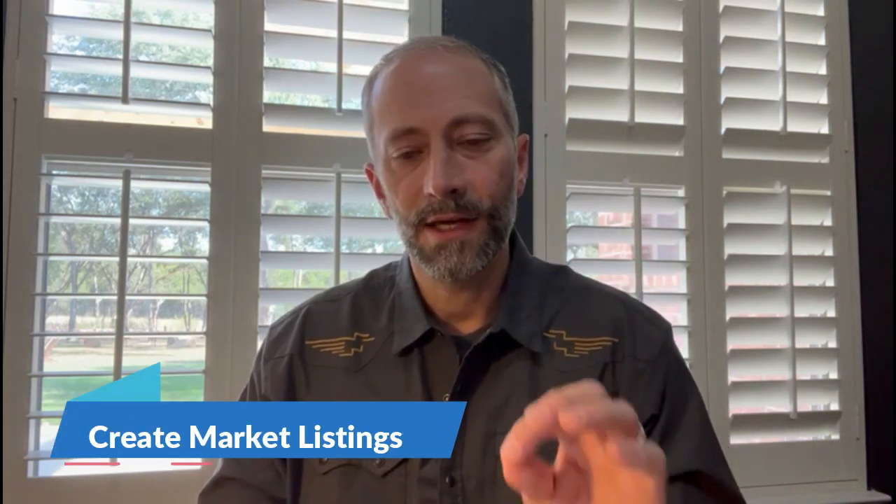Number three: virtual tours. AI can look through and put pictures together to create a virtual tour. Those became very popular during COVID and can still be used today to help create a better experience, especially for clients moving from out of town, so they can check out a property and see it for all that it is.